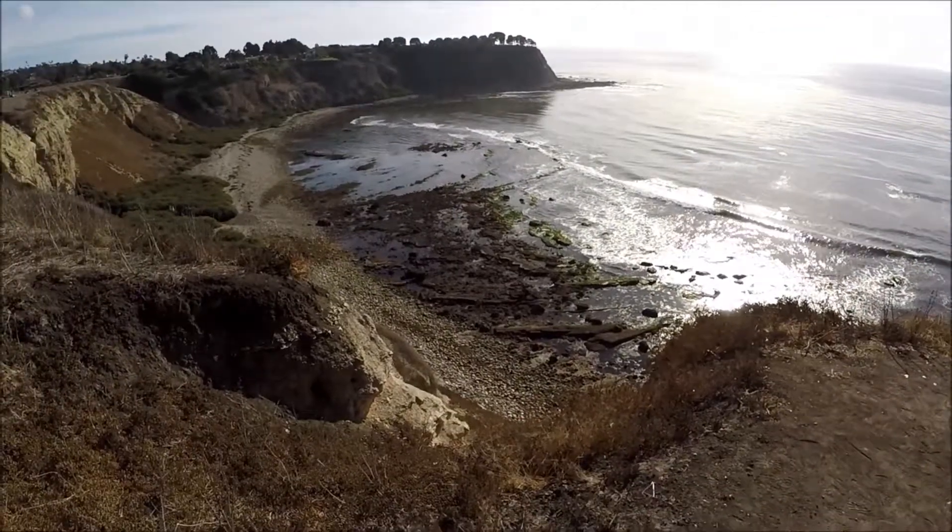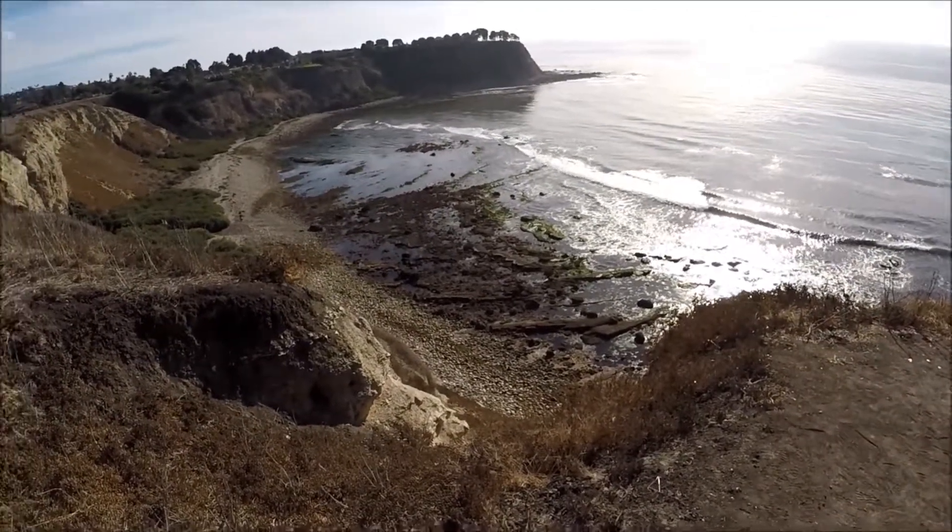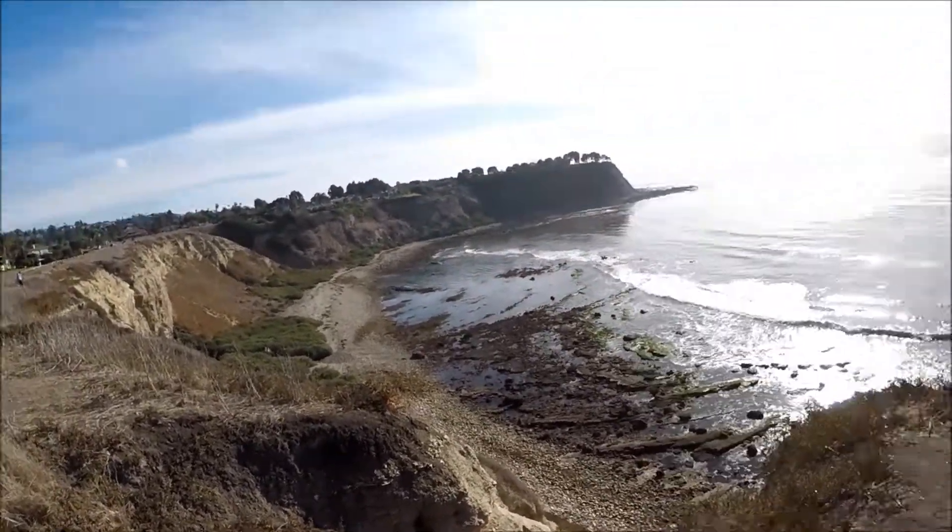How are you guys doing? I'm over here trying to find a shipwreck that's supposed to be off the coast, somewhere in San Pedro. It's all cliffs right now, but this will be a shipwreck — a cargo ship or something. It's been sitting there for a couple of years. I think I just found the way down.